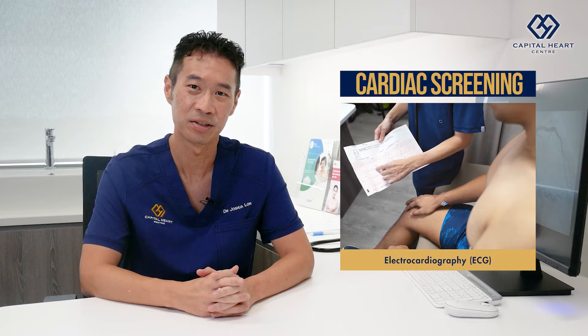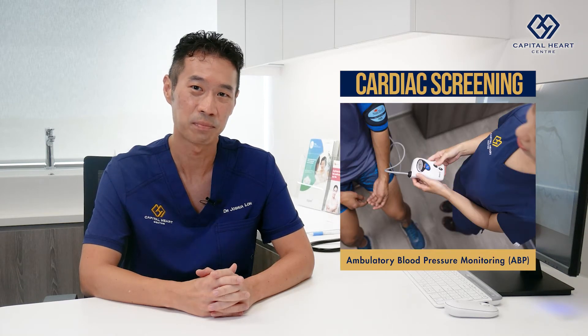These include electrocardiogram, otherwise known as ECG, exercise stress treadmill test, echocardiography, ambulatory blood pressure monitoring, and ambulatory ECG-Holter monitoring.